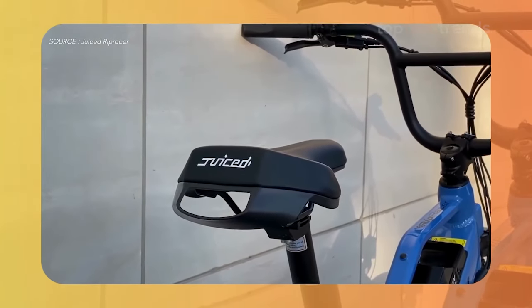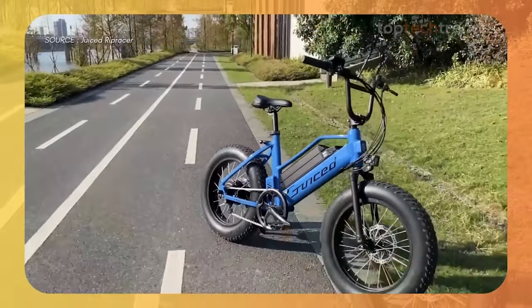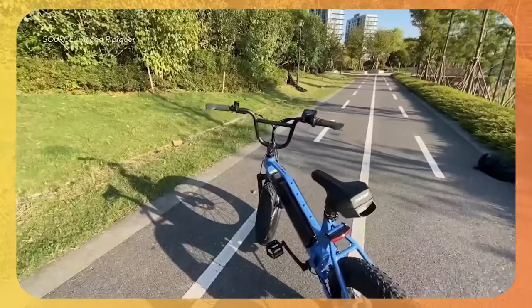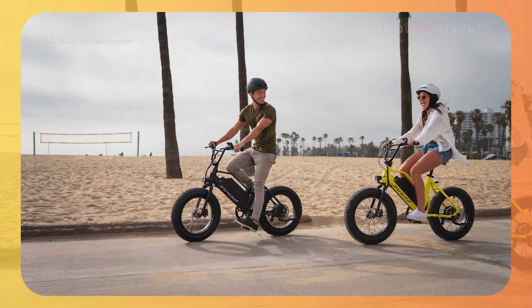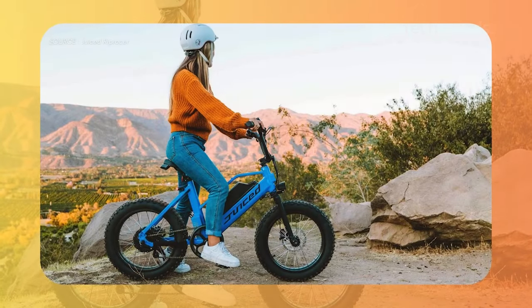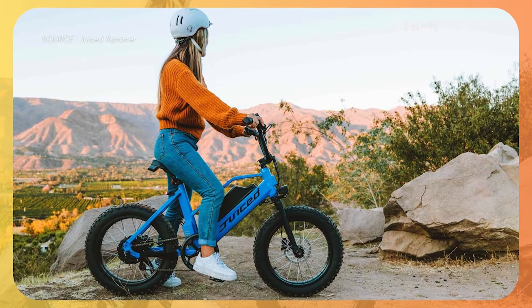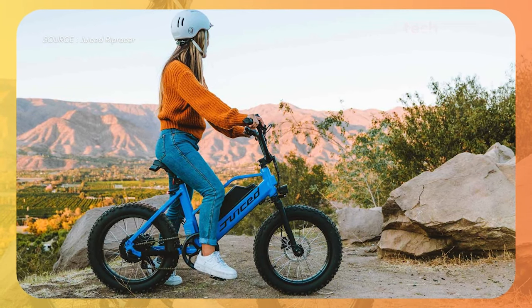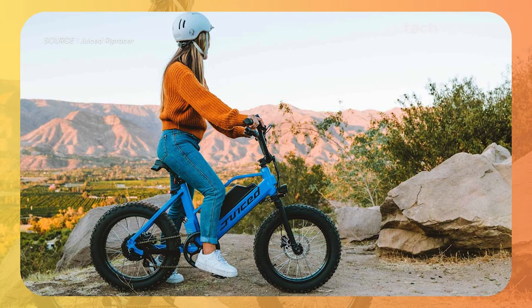It might not have shocks, but its powerful pedal assist and full throttle mode make every ride an exhilarating experience. Imagine the wind in your face as you zoom up a hill with ease, leaving traditional bikes in the dust. And those fat tires grip the road like a gecko on glass, giving you unparalleled control and stability. It's the perfect bike for those who crave adventure and excitement.